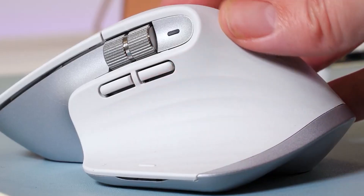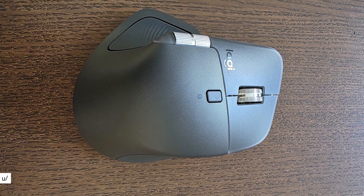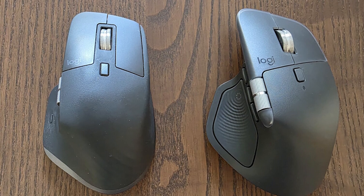The last big change they hyped was an extra side button they called revolutionary. Don't get me wrong, I love a good mouse, but unless this one magically stops me from rage quitting or somehow solves world hunger, I think the world's still safe for another day.